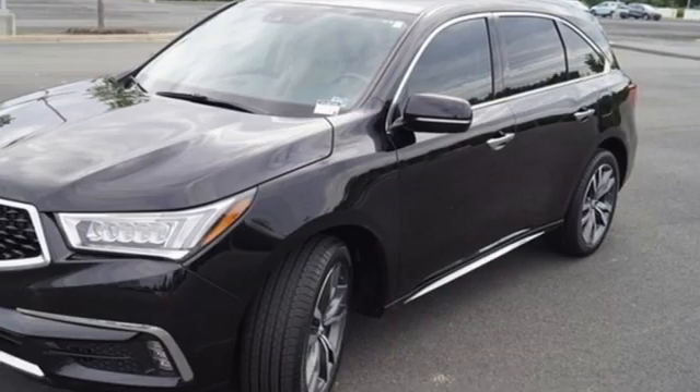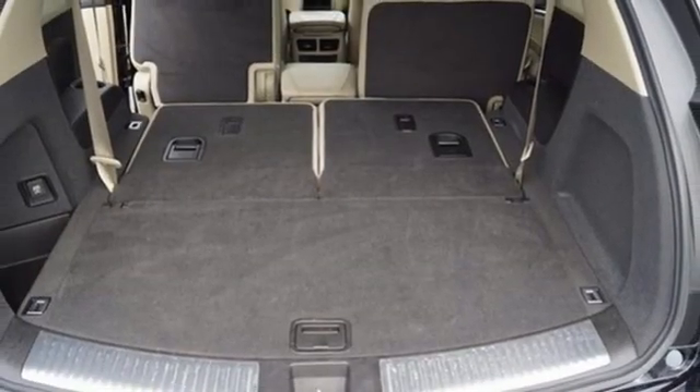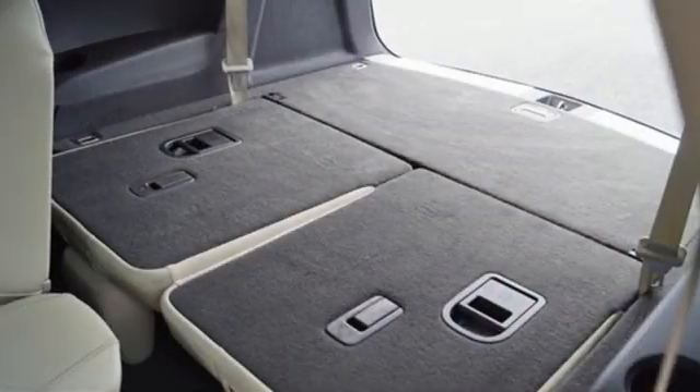Bluetooth streaming audio. Memory exterior door mirror settings. Dual zone climate control. Auto tilt away steering column. And automatic transmission.